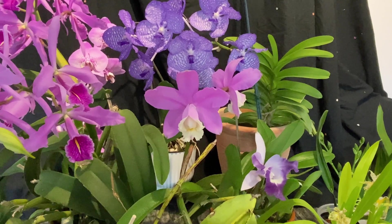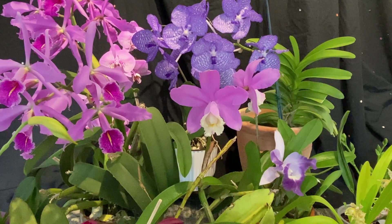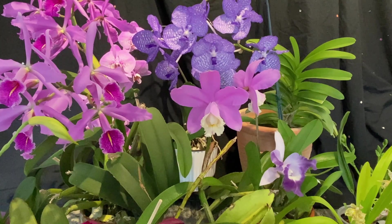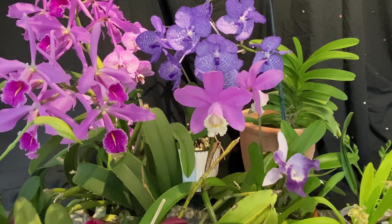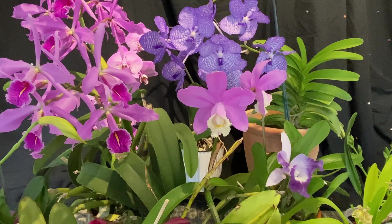Some of the other ones I have in bloom — my Cattleya Maxima is still in bloom. I've had to cut three spikes off now, so there's only two left, but it still has 13 blooms.